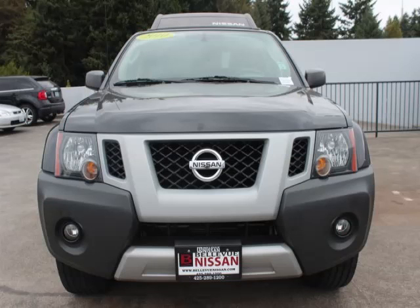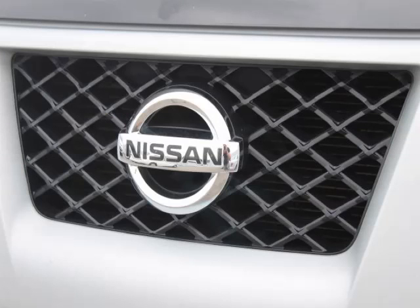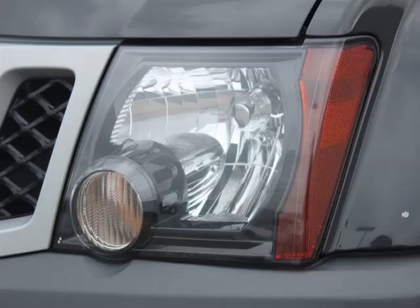This is a 2010 Nissan Xterra. This Nissan has just 66,000 miles and a 4.0L V6 engine with 24 valves.